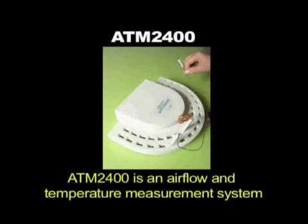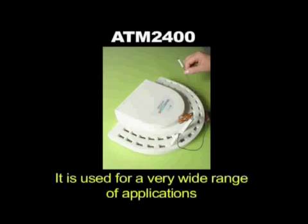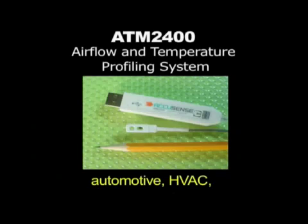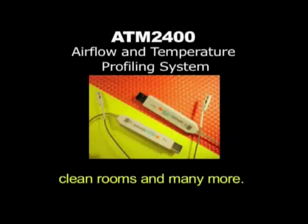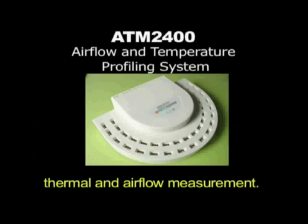The ATM2400 is an airflow and temperature measurement system like no other. It is used for a very wide range of applications such as electronics packaging, biosafety cabinets, automotive, HVAC, clean rooms, and many more. Today, it is the world standard for multi-channel thermal and airflow measurement.